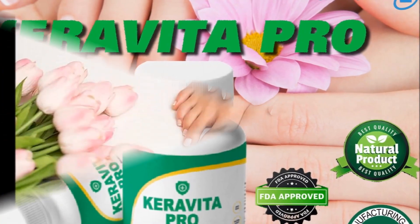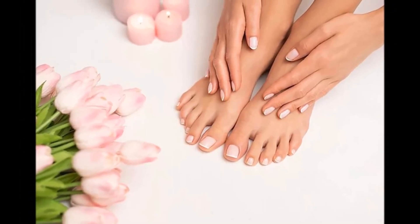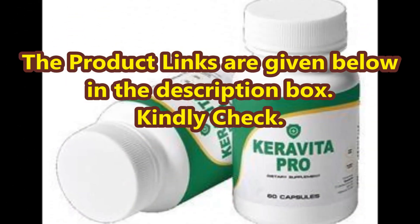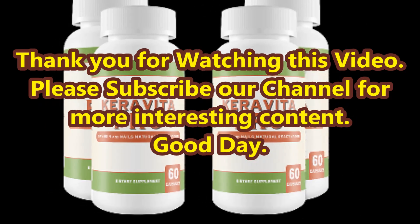The best Keravita toenail fungus treatment information is given in this video for result-oriented toenail fungus treatment ideas. Please watch till the end of this video and subscribe to our channel for more interesting content. Thank you, good day.